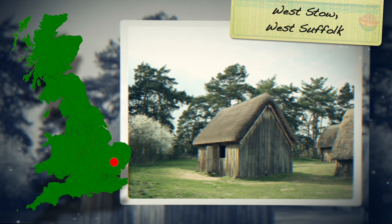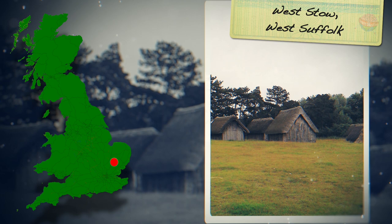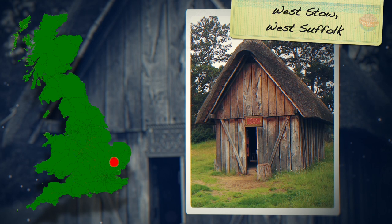West Stow is not just an archaeological site, but also home to a reconstructed Anglo-Saxon village. The village was inhabited by Anglo-Saxons from AD 420 to 650. About 70 sunken featured buildings were constructed on this site — small wooden buildings built over shallow pits, with sloped thatched roofs that reached the ground. There were also seven large halls and evidence of animal pens.